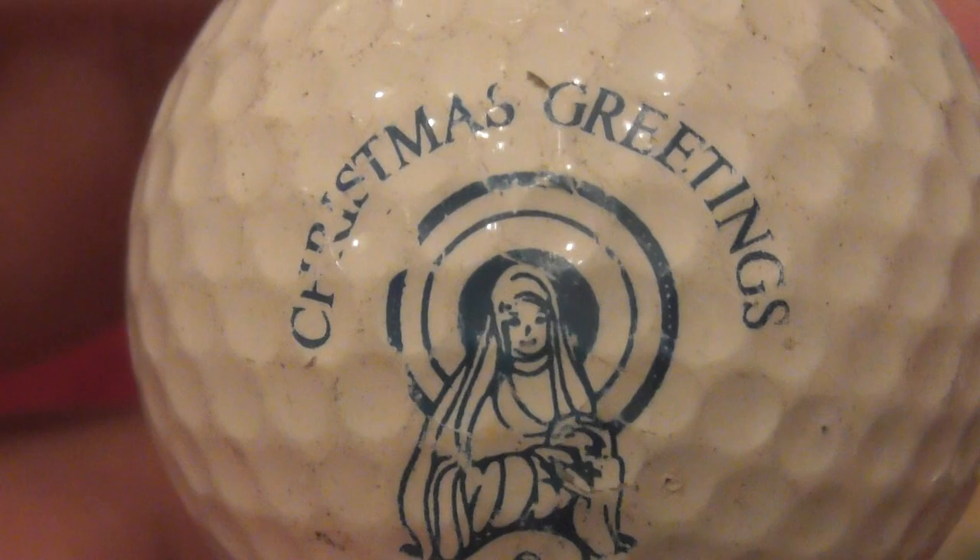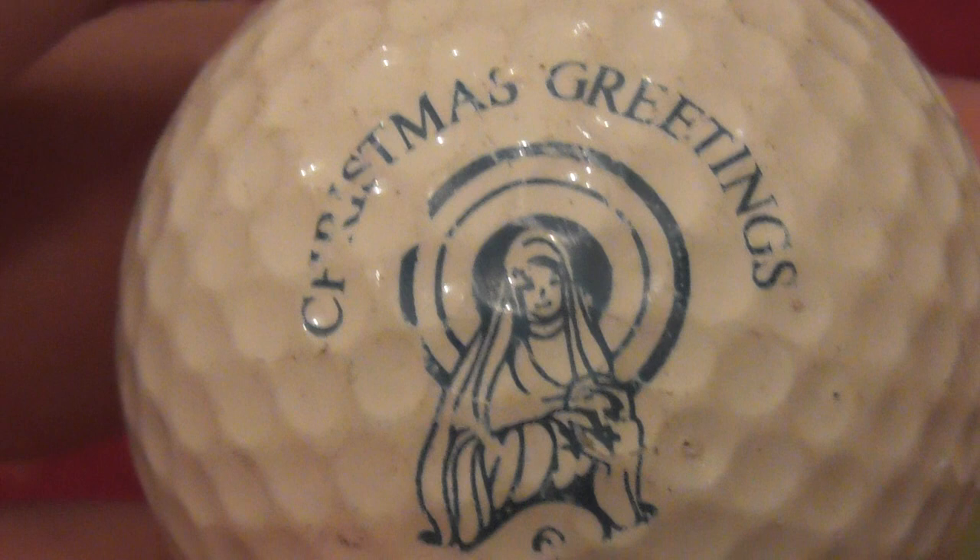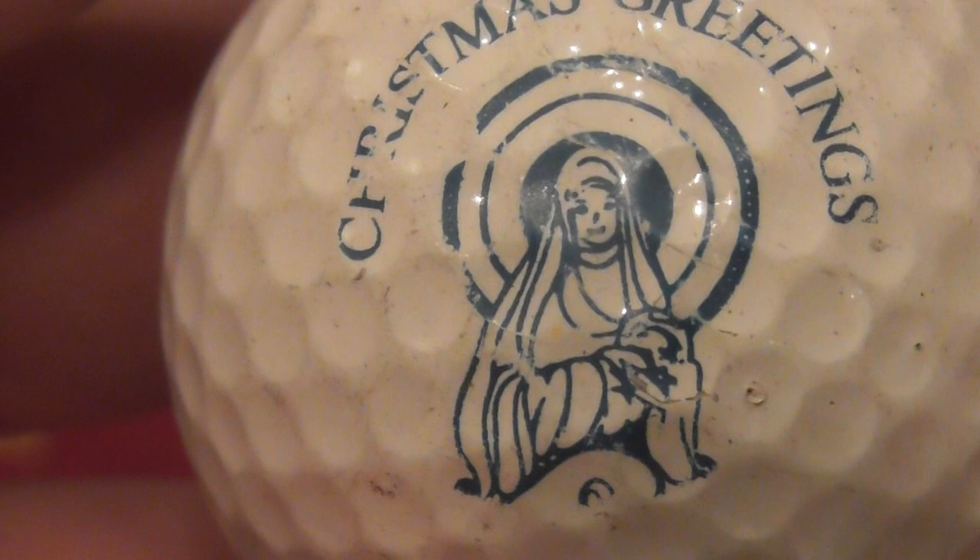Next - oh this is another nice one: Christmas Greetings. Some of these balls have been in boxes so they've got a few little bits of dirt that does rub off - you can always clean them up. Christmas Greetings and then it looks like that's supposed to be Mary and Jesus - Christmas Greetings, that's a nice one. That's on a 392 Hogan. That definitely is one that dates to about 86 to 89 I would say.